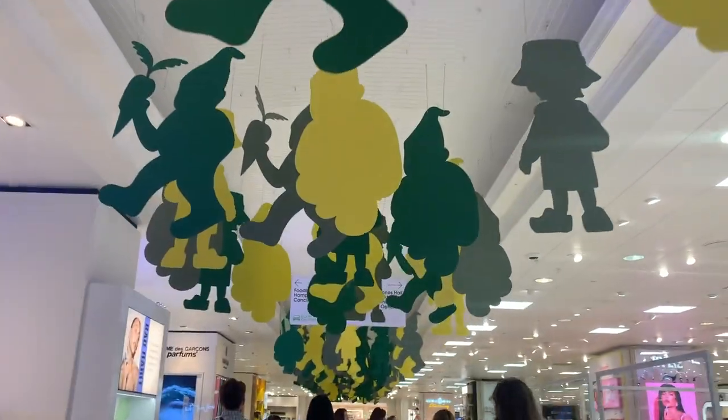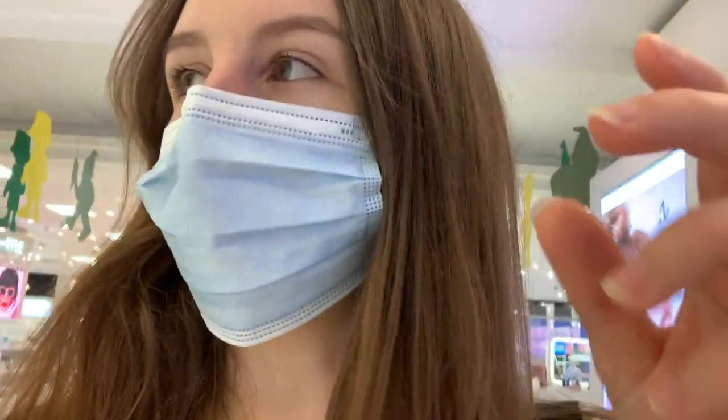Firstly we're going to make our way to the food hall and then we'll explore the places to eat upstairs and downstairs. It's so easy to forget how big this place is - it's like a maze. Oh look, New Zealand.